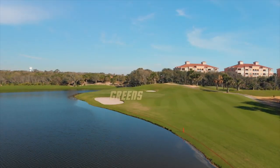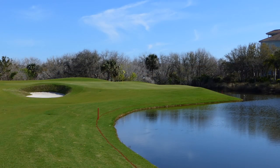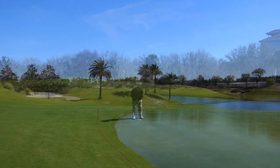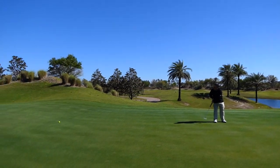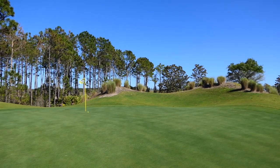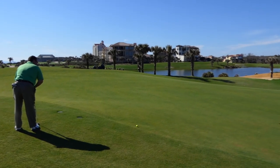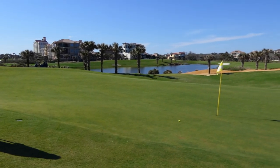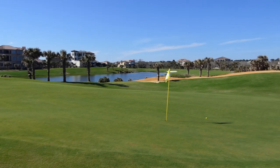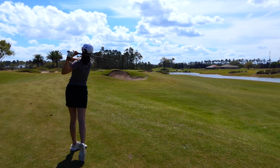Once you get to the greens: Nicklaus has tinier greens, while Watson's greens are huge — very big, rolling, undulating. Two great competitors on the golf course, two great competitors in the design room. Bottom line: Hammock Beach Resort provides a one-two punch — Nicklaus and Watson — that will be an unforgettable golf experience.